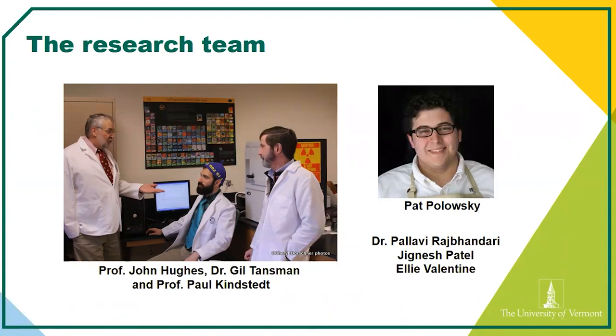He's actually most famous for having looked at minerals in the moon rocks from the Apollo landing — pretty cool. In the center of that picture is Dr. Gil Tanzman, who laid the foundation for a lot of this work. He now works at a creamery here in Vermont full time. On the right is Dr. Paul Kinstead, one of the rock stars in the cheese world. Some names down here are previous people who helped with crystals but have moved on — some work for companies like Lactalis.